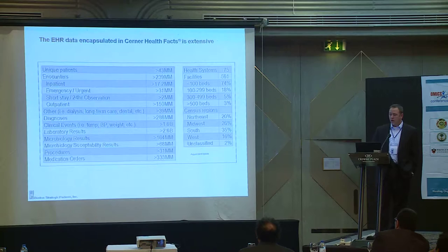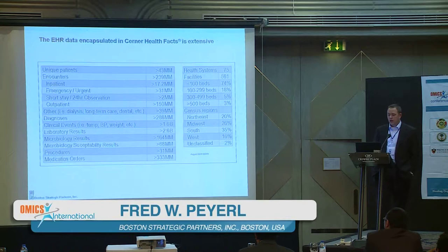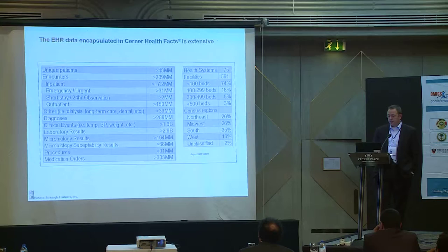The dataset is pretty extensive, going back as early as January 2000 through 2014. We're looking at roughly 43 million unique patients and almost 240 million unique encounters, a mixture of inpatient and outpatient. We have all diagnosis information, clinical events like blood pressure, temperature, and heart rate, 2.6 billion lab results, and a tremendous amount of microbiology data as well.